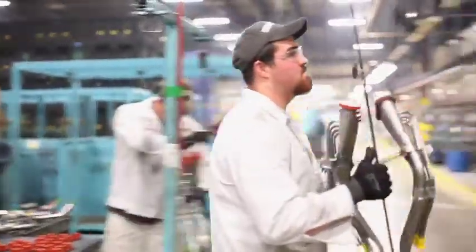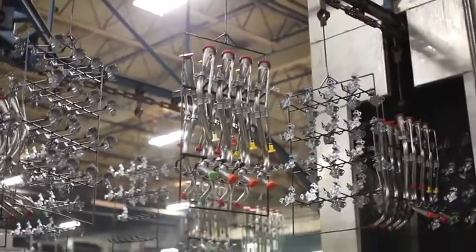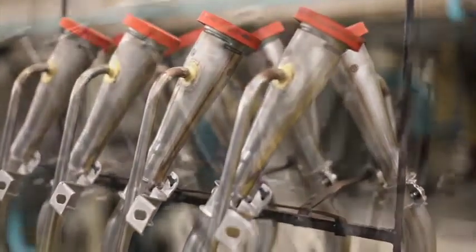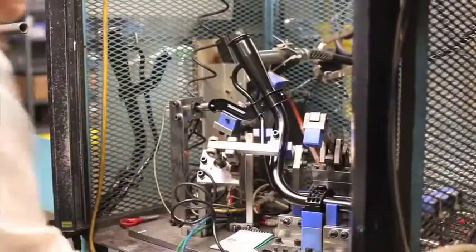Paint: our paint department consists of an e-coat line and a couple of inkjet printers. In this department, parts are loaded onto racks after being properly masked to cover any areas that are not to be painted. They are then run through the e-coat line and pulled off racks and unmasked. From there, some parts will be packaged and ready for the customer while others will be marked using the inkjet printers.